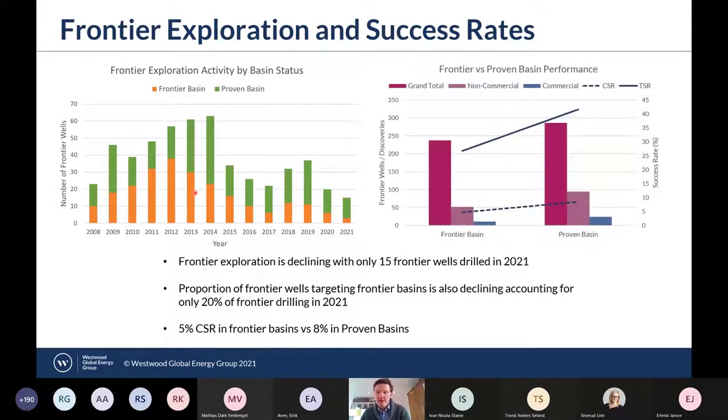Looking at performance, frontier basins have had a commercial success rate of 5% compared to 8% in proven basins, whereas the technical success rate varies from 27% in frontier basins to 42% in proven basins.